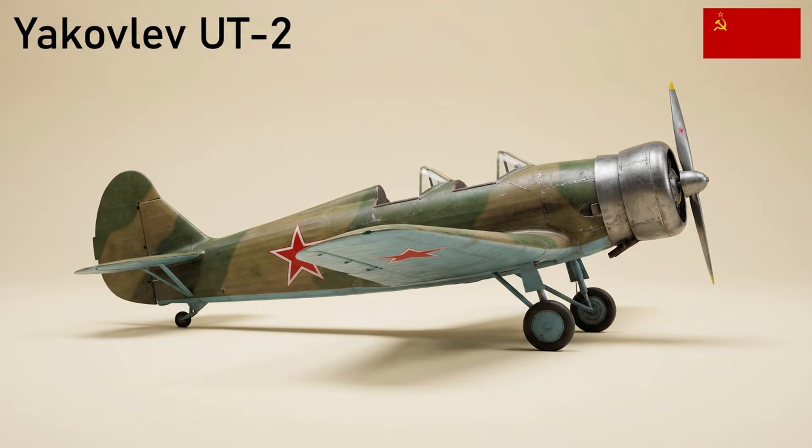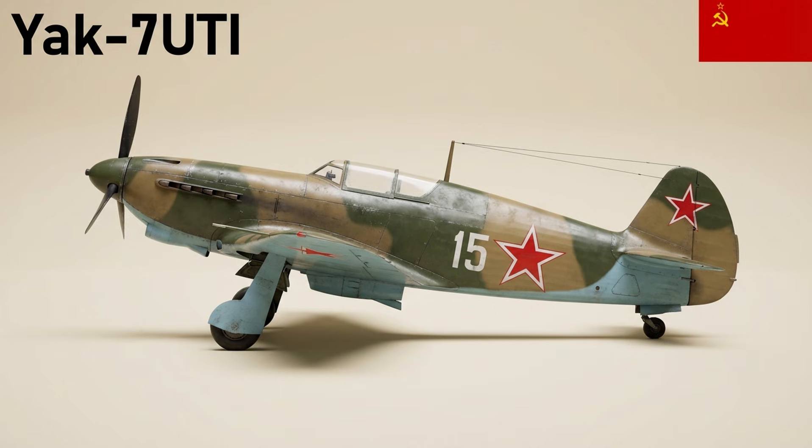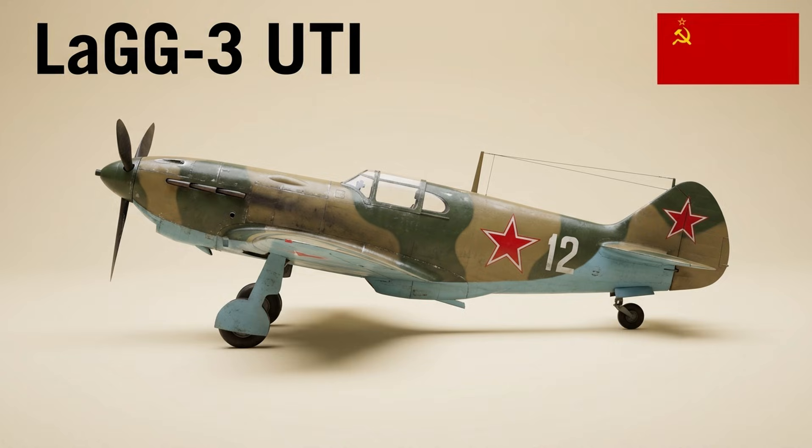The UT-2 was a two-seat low-wing monoplane trainer used by the Soviet Air Force from 1937 until replaced by the Yak-18; over 7,000 were built. The UT-1 was a single-seat advanced trainer and aerobatic aircraft used from 1937 as an intermediary between basic trainers and fighters like the I-16. The Yak-7UTI was a dual-control trainer version of the Yak-7 fighter, used to transition pilots to high-performance types. A two-seat trainer conversion of the I-16 was used extensively to train Soviet fighter pilots, and trainer versions of the LaGG-3 familiarized pilots with Lavochkin fighters.